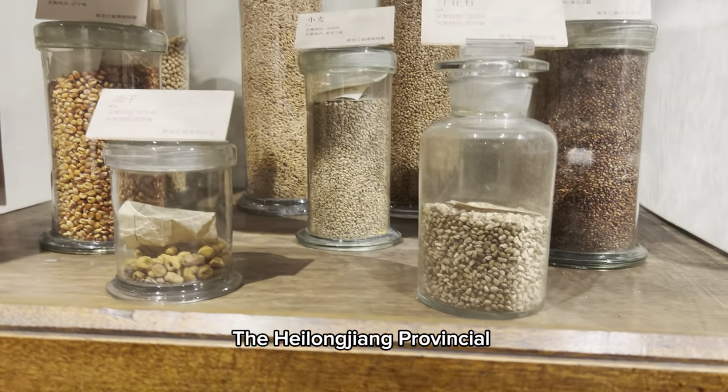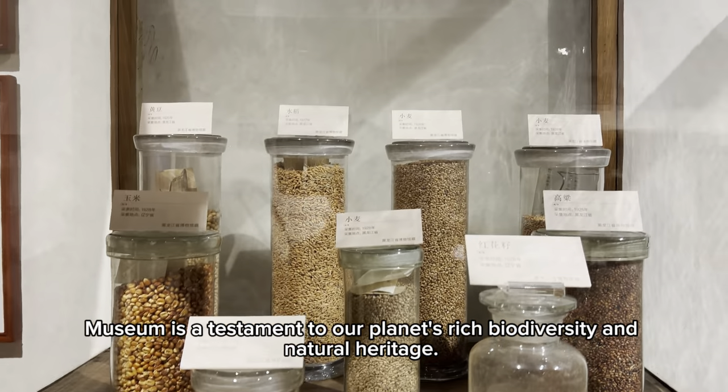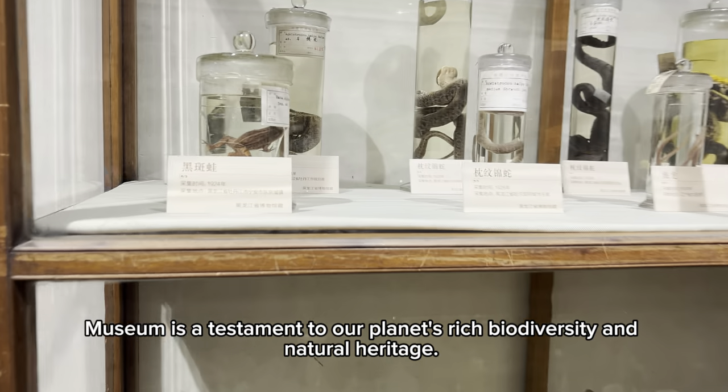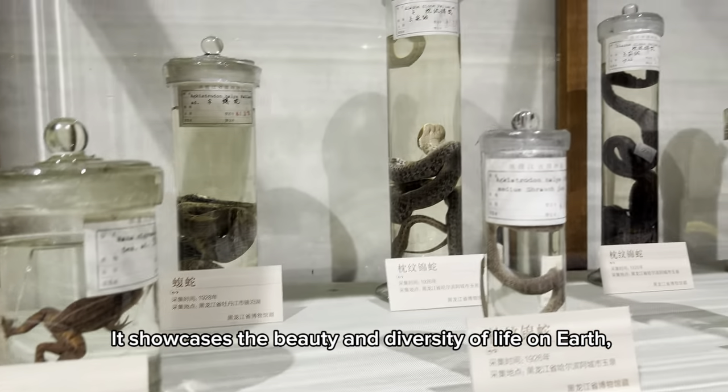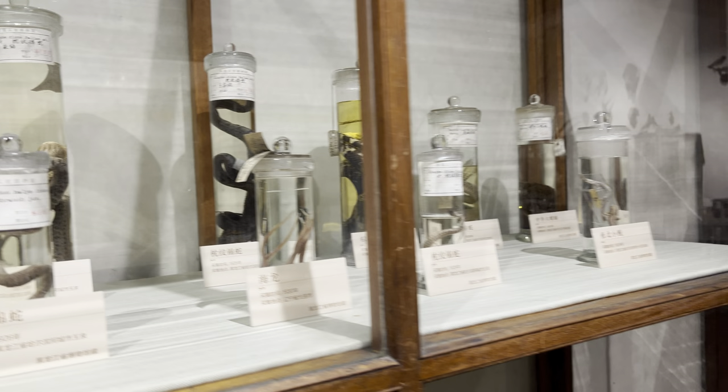The Heilongjiang Provincial Museum is a testament to our planet's rich biodiversity and natural heritage. It showcases the beauty and diversity of life on earth, reminding us of our shared natural history.